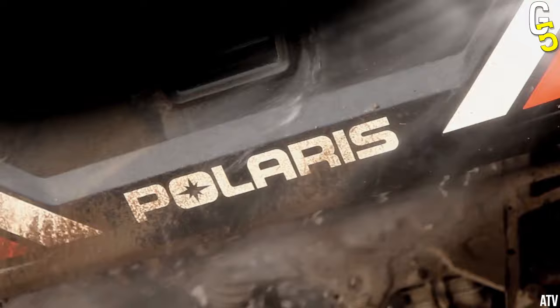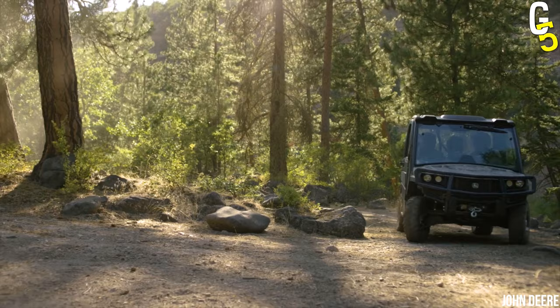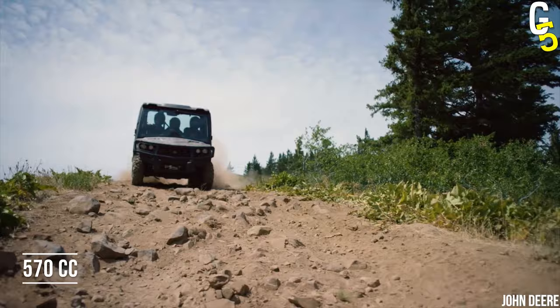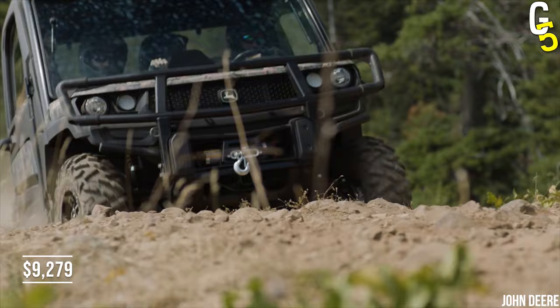If you aren't looking for a Polaris UTV, how about the John Deere Gator XUV 560E? These badass-looking UTVs are known for their power. This UTV model can be used by many people, as it can carry up to 500 pounds, or two to three times that weight. And when it comes to power, look no further than the 570cc John Deere Gator, listed at $9,279 for a brand new 2022 model.